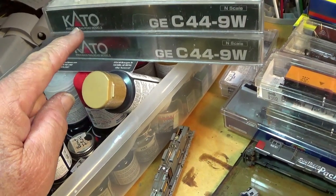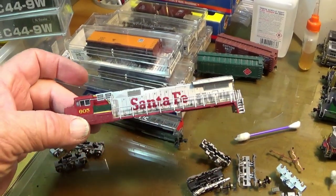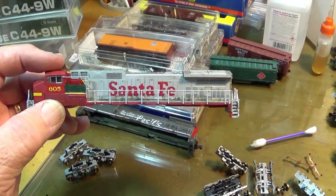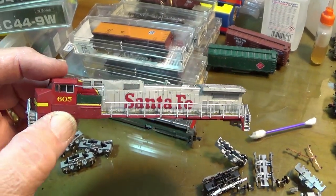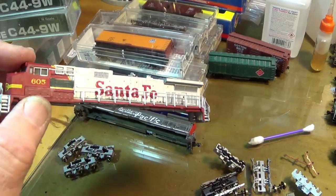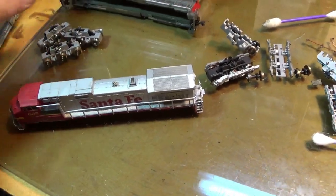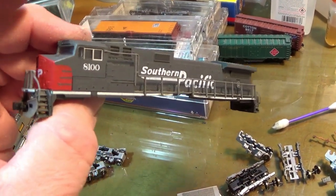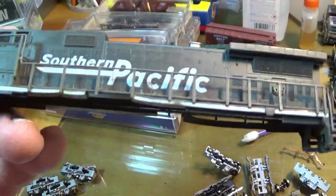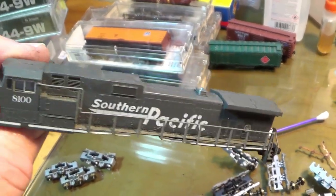I bought a couple of Kato C44-9Ws. They weren't in great shape — in fact, they were in horrible shape. This one here had a CNNW walkway on it. You can see that the walkway is a little broke. This thing was in really bad shape; somebody really abused it. I painted the lower part of it, painted some of the red back on by hand. It's not perfect by any means, but the body shell is not what I bought it for. The other one was this Southern Pacific, which didn't appear to be too bad until you start noticing that some of the handrails up here in the front are gone, the broken sill plates, the cut-up Microtrains couplers. But the body's kind of okay.